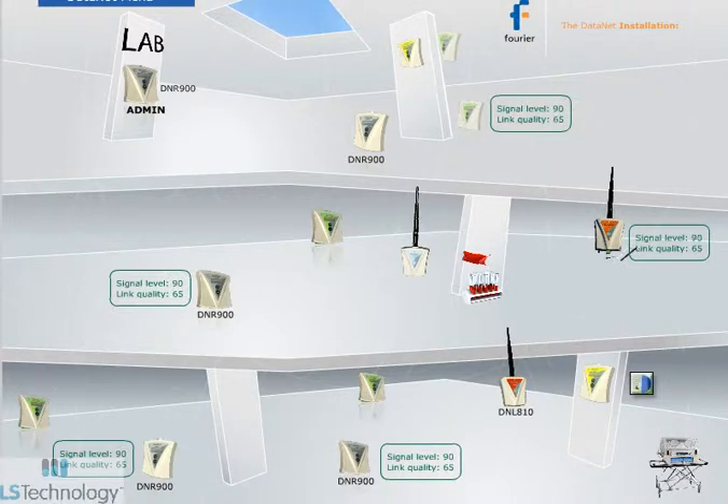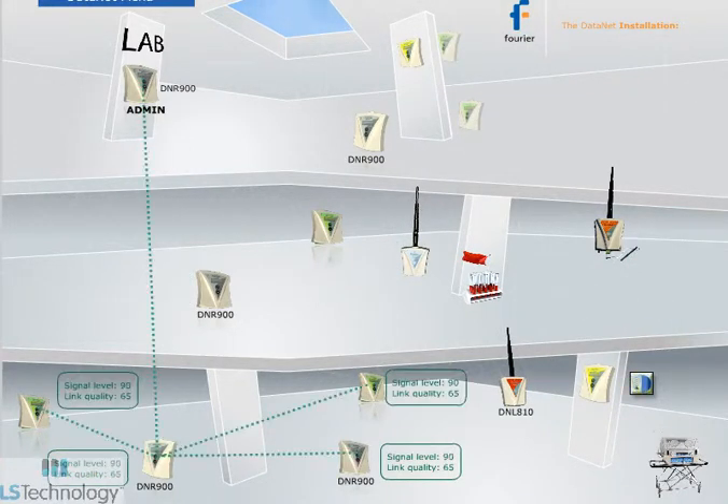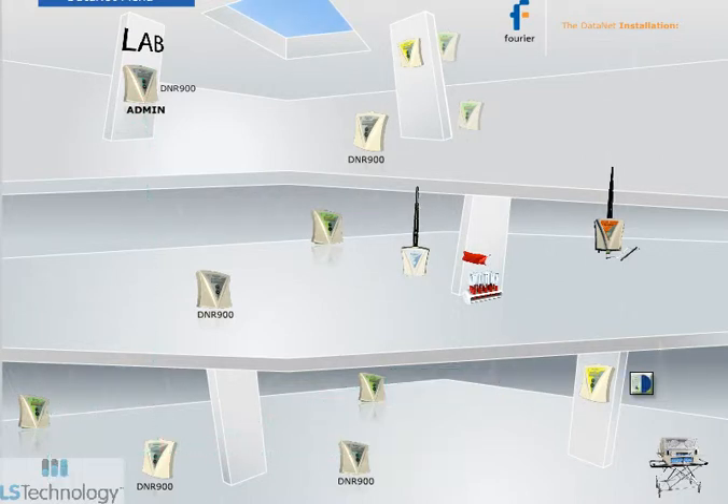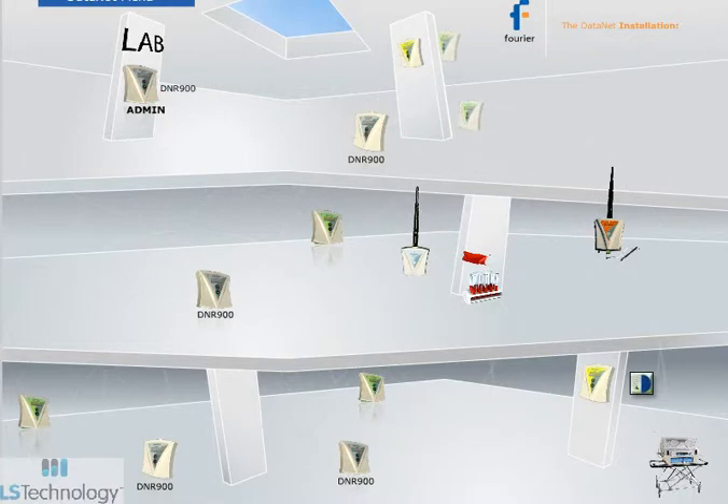A red signal path means low connection, so improve the signal by adding repeaters. This strengthens network robustness, helps overcome RF obstacles, provides alternative data transmission routes, ensures data availability, and transforms the system into a mesh network.